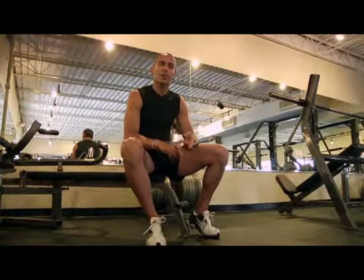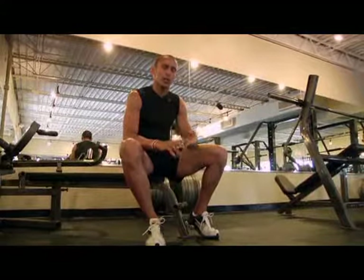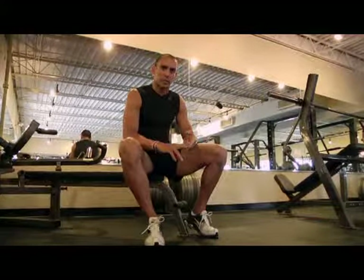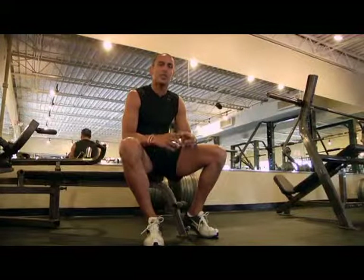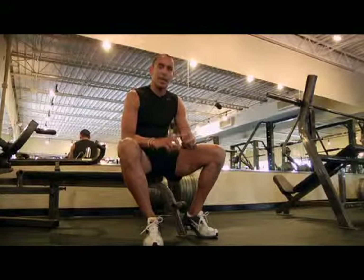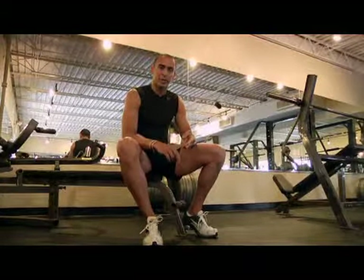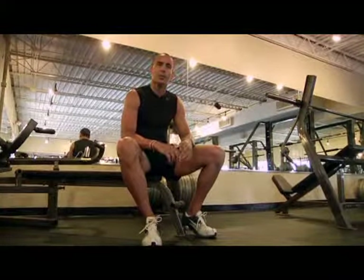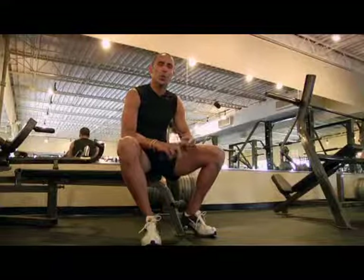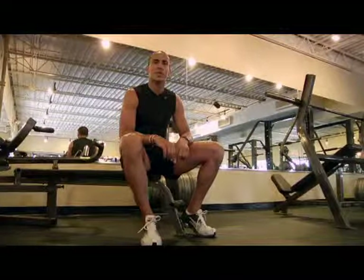One spa treatment in particular is called Thamage. Through several treatments done in a spa, it will help reduce the appearance of cellulite. So again, that's diet, cardiovascular exercise, resistance training, running, and certain spa treatments — that is Thamage — that will help reduce the appearance of cellulite.